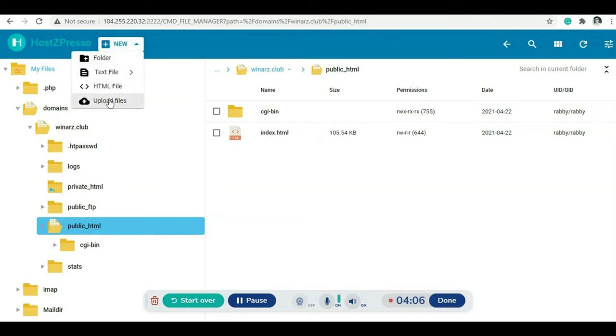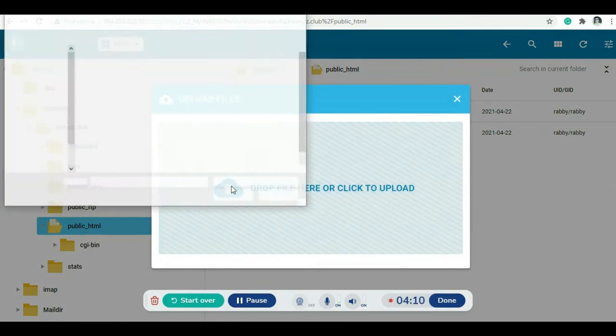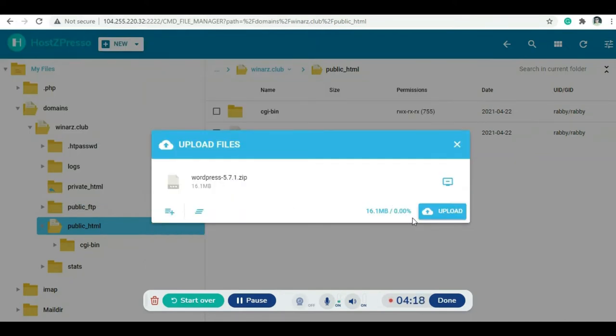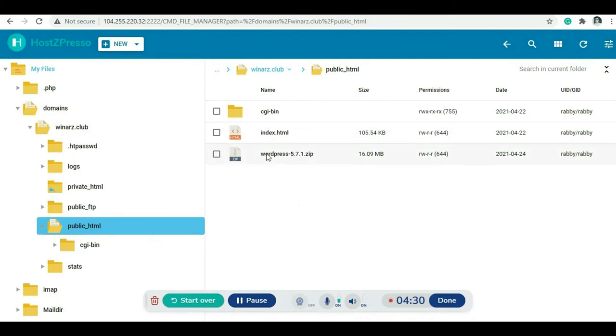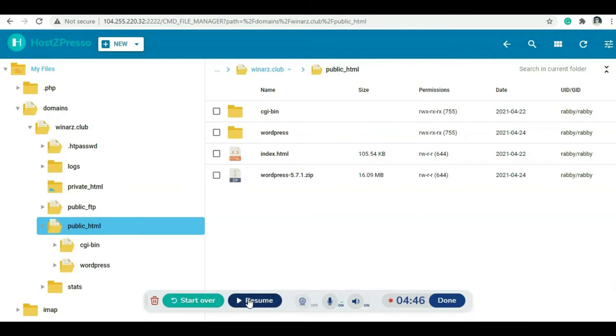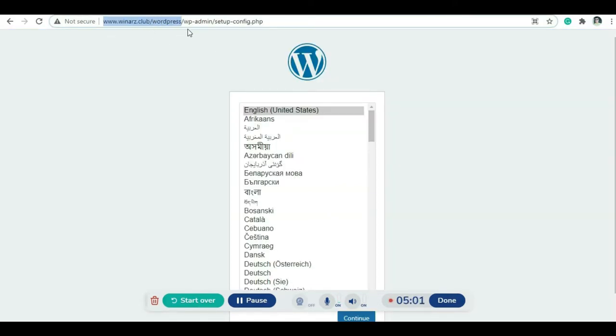The script download is complete. Go back to the File Manager, click Upload Files, navigate to the downloads folder, select the WordPress script and upload it. The upload is complete and now I need to extract the script. After extracting, the WordPress files are in the wordpress folder.